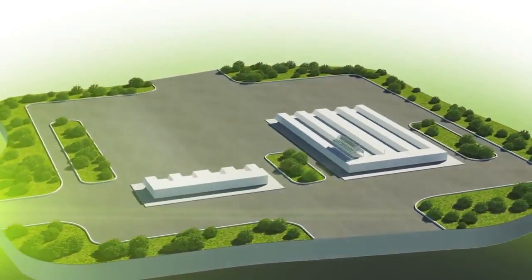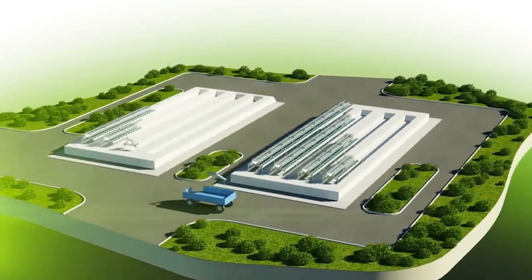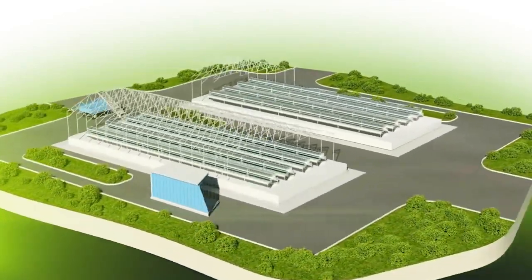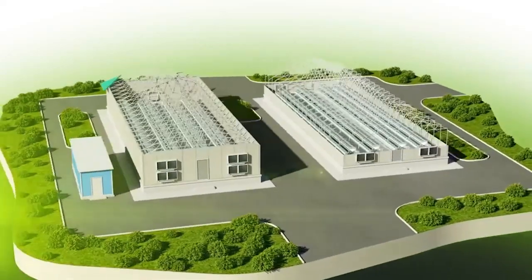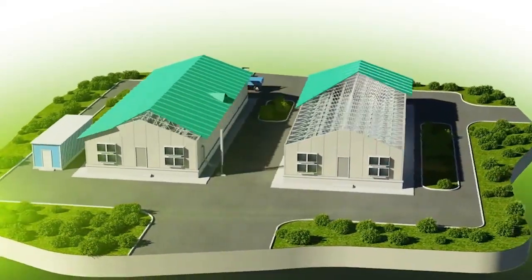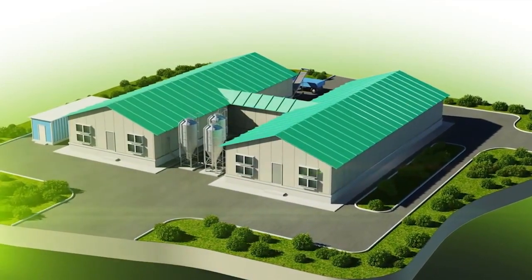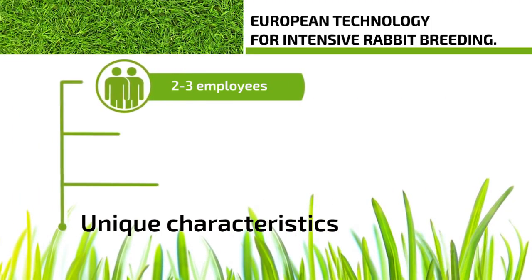This is a unique rabbit farm using technology for intensive rabbit breeding in Europe. A distinctive feature of this technology is maximum automation of all processes. For example, one farm can be serviced by two or three employees.